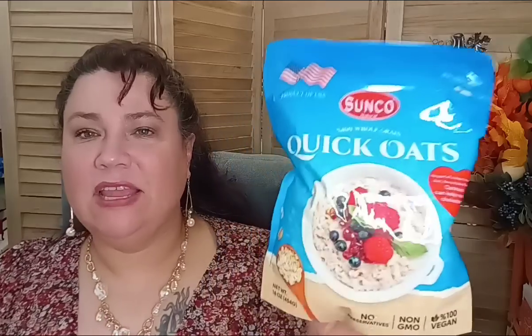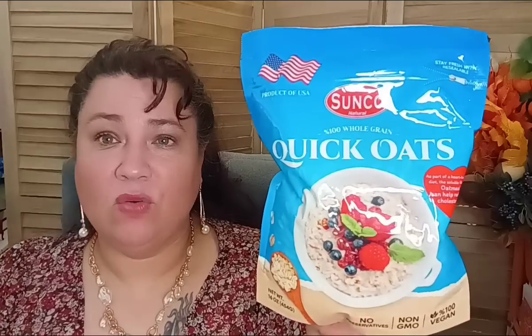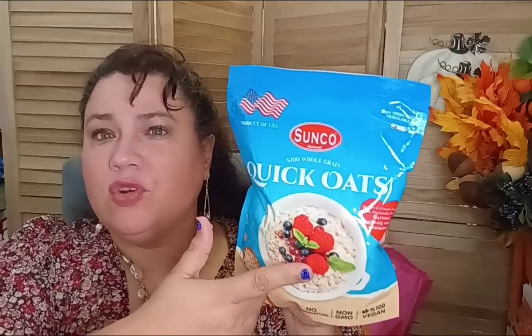Now let's talk about food — I think I only got one food item. This is Sunco, Product of the USA. It is 100% whole grain quick oats, one pound, no preservatives, non-GMO, 100% vegan. It's a great shelf-stable item if you're prepping. They also have old fashioned oats — I just wanted the quick oats since I already have steel cut Irish oats. You can add your own flavors and fruit and doctor it up nicely for your family.